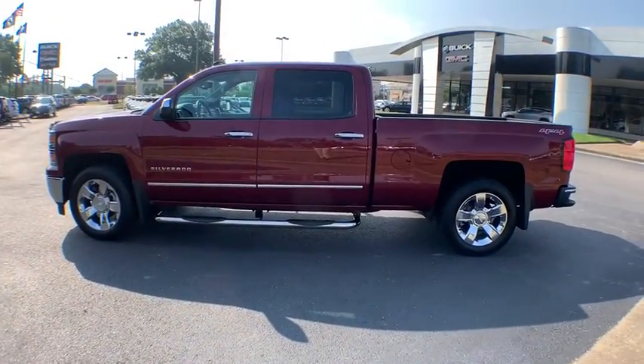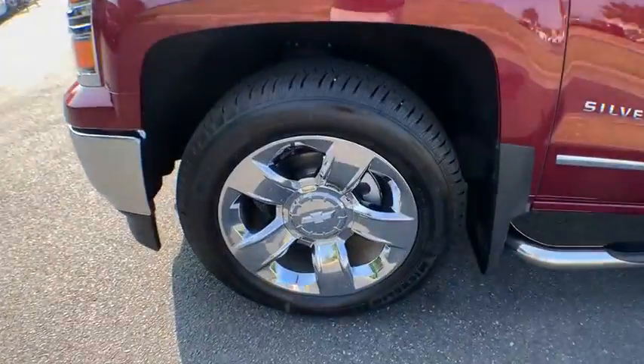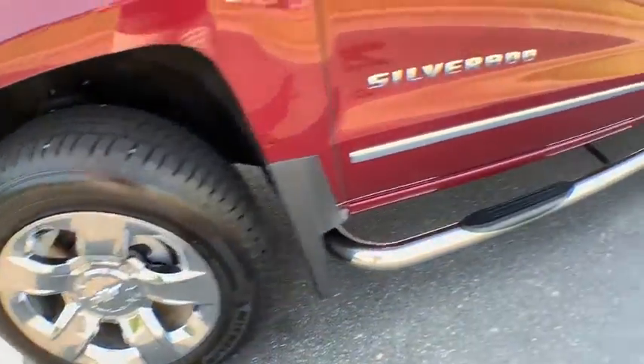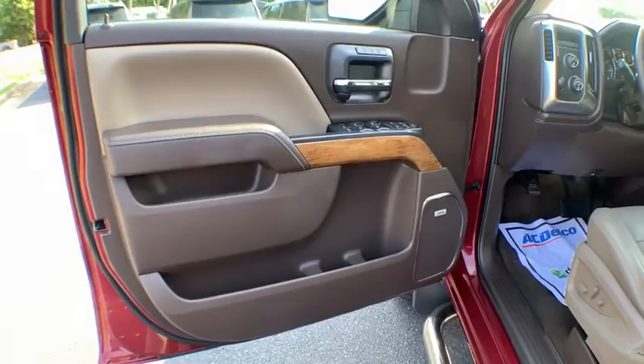Chrome Mirror Caps, Power Steering, Four Wheel Disc Brakes, Universal Garage Door Opener, Center Armrest, Heated Steering Wheel, Bed Liner, Power Windows, Compass, Rear Window Defroster, Trip Computer, Security System.